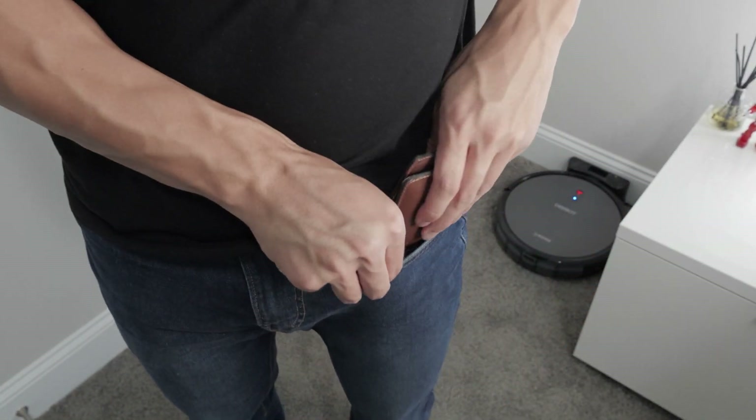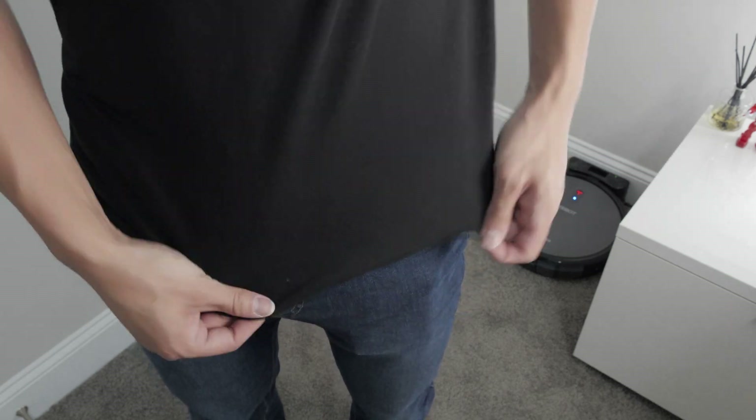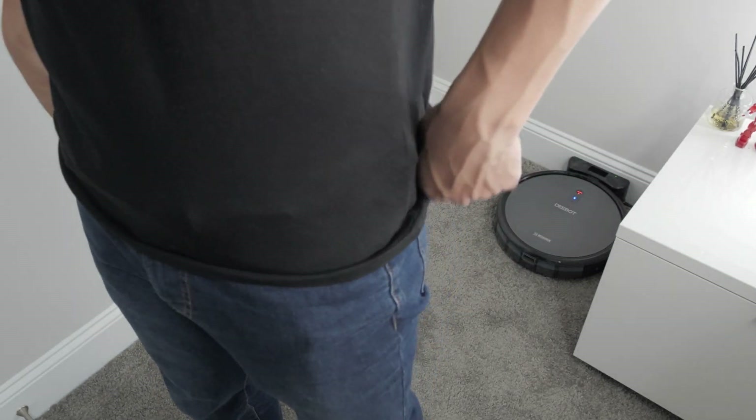From a fashion standpoint, it's a very minimal presence in my pocket, which was what I was aiming for when I purchased it.